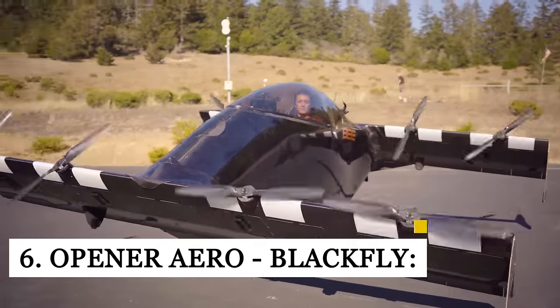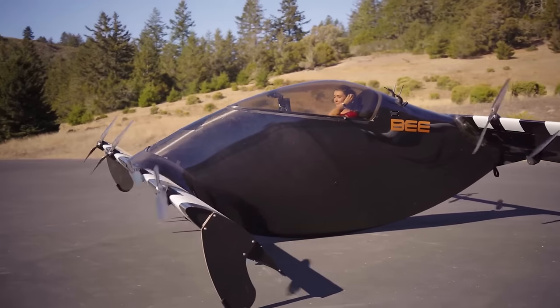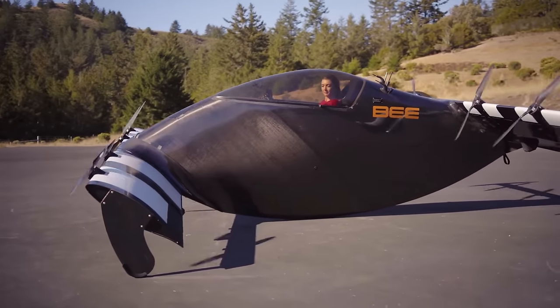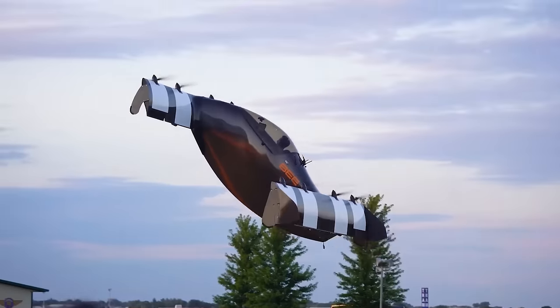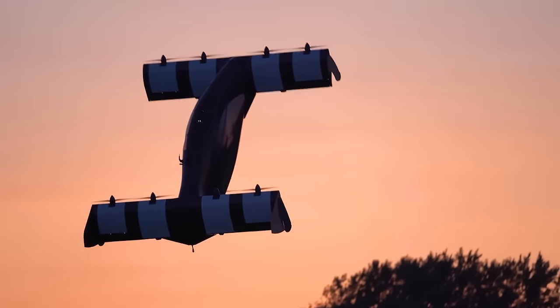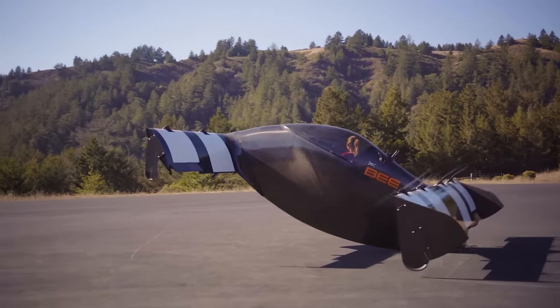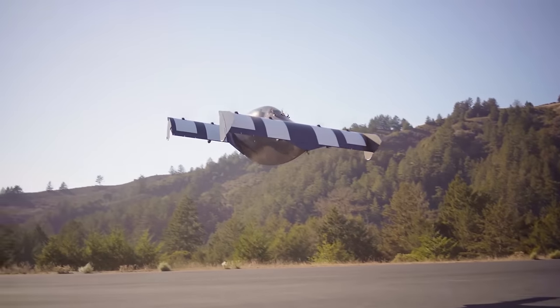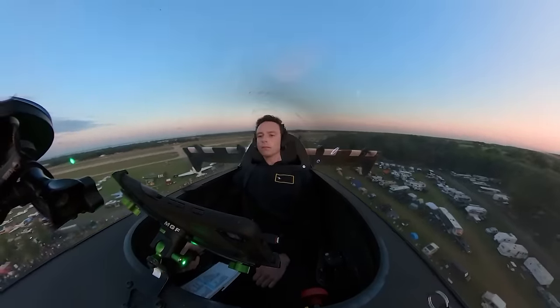If an organization ever creates an award for the strangest-looking yet most practical personal aerial vehicle, Opener's Blackfly should get this trophy. This eccentric aircraft looks like it has two boat hulls — one forming the bottom, the other inverted to form the top — with a bubble canopy in the middle for the single-person passenger. The aircraft's computers can tilt the wing straight ahead, vertically, or anywhere in between, allowing the Blackfly to operate like a traditional aircraft, drone, or helicopter.